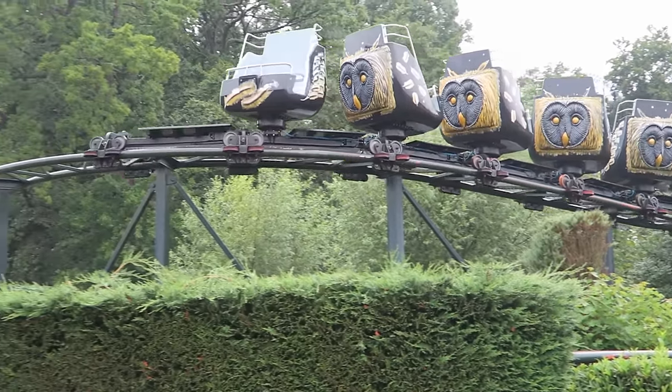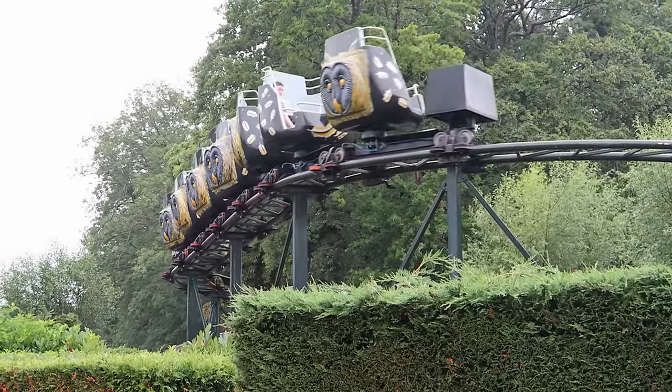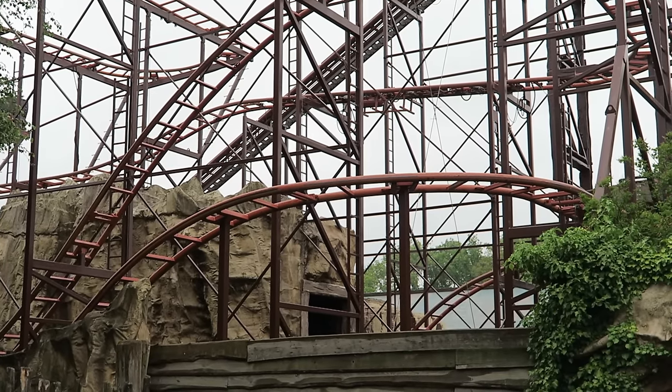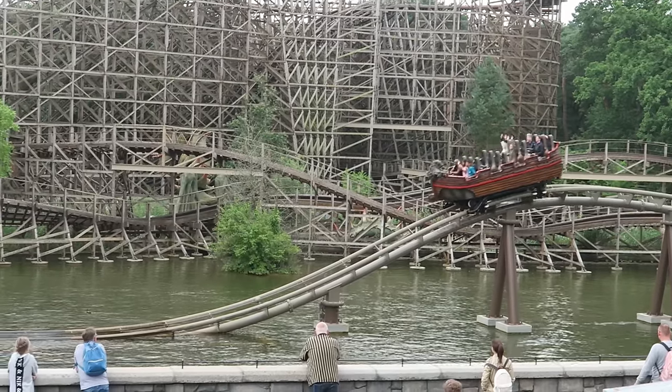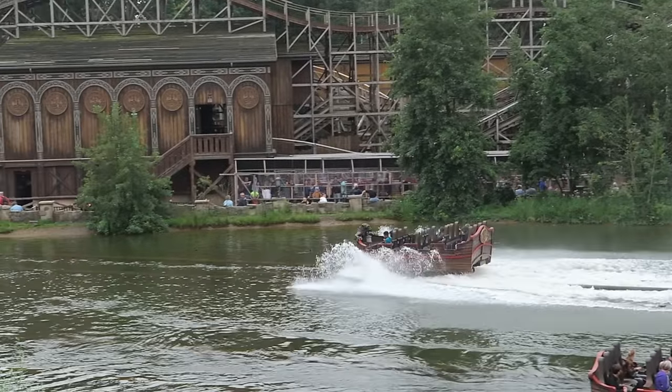I want to note a few things. One, I will have two honorable mentions on this list — one will be for a defunct ride I experienced before it closed, and another will be for a clone that I've ridden elsewhere. Two, I have separate reviews already published on the channel for most of these rides if you want more in-depth thoughts.